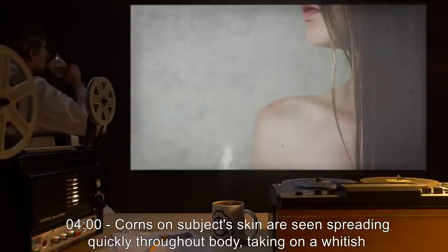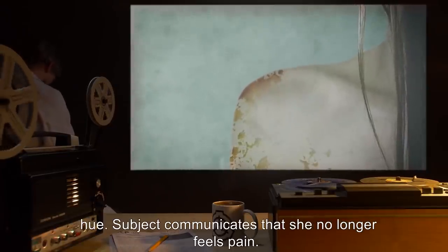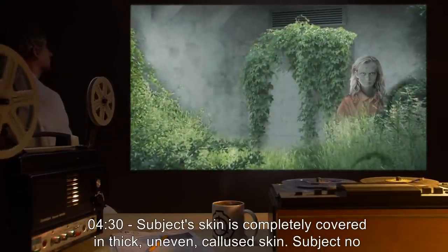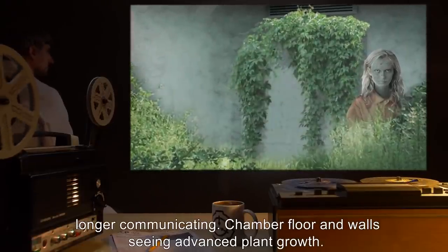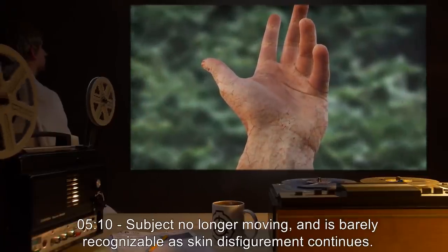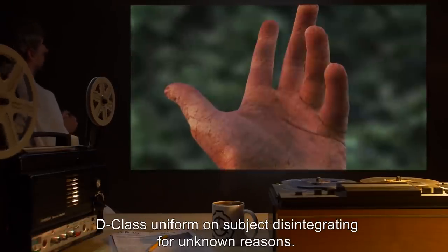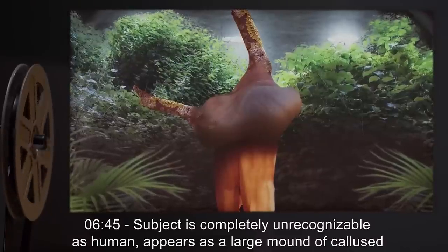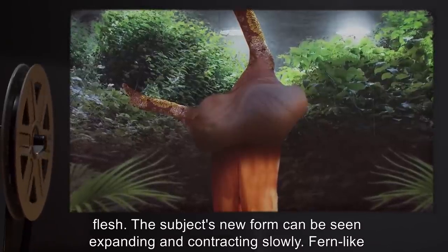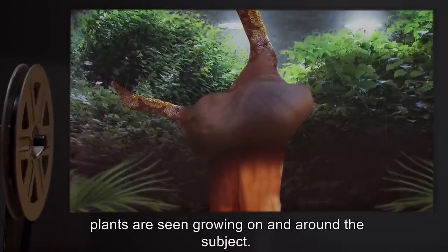4 minutes: Corns on the subject's skin seen spreading quickly throughout the body, taking on a whitish hue. Subject communicates she no longer feels pain. 4 minutes 30 seconds: Subject's skin completely covered in thick, uneven, calloused skin. Subject no longer communicating. Chamber floor and walls show advanced plant growth. 5 minutes 10 seconds: Subject no longer moving and barely recognizable as skin disfigurement continues. 6 minutes 45 seconds: Subject completely unrecognizable as human — appears as a large amount of calloused flesh, expanding and contracting slowly. Fern-like plants grow on and around the subject.